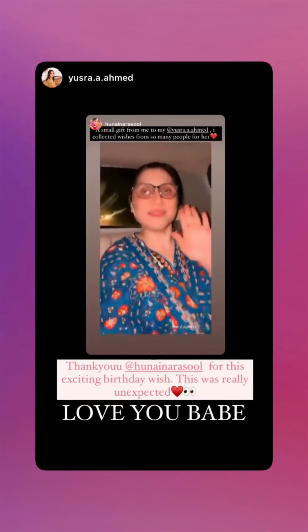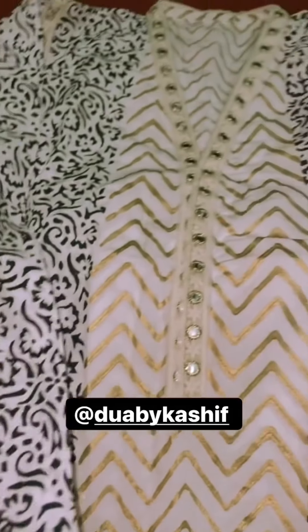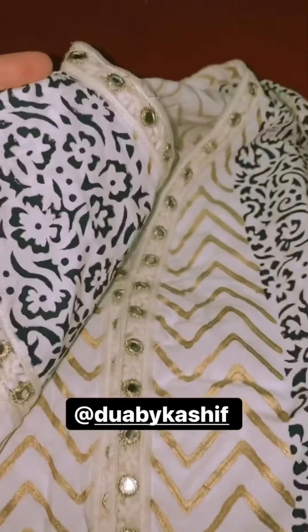Then I got this beautiful dress by Dua by Kashif — it's a very beautiful dress. He's the designer of block prints. It's very beautiful, quality is very good. It was my first dress from them and the quality is very good. Stitching is very neat. I absolutely love this shirt.